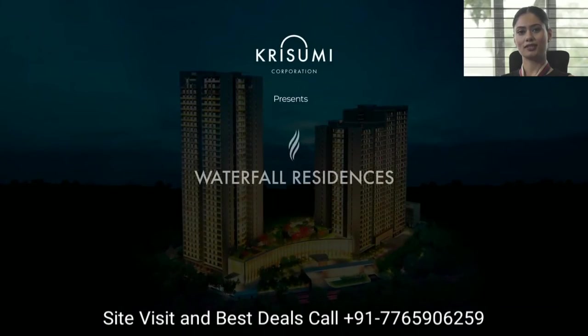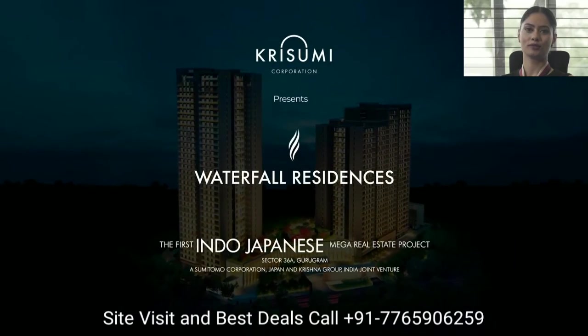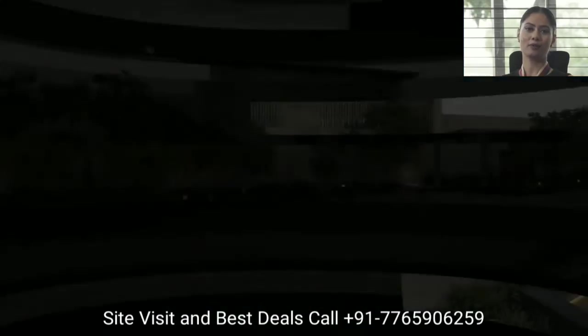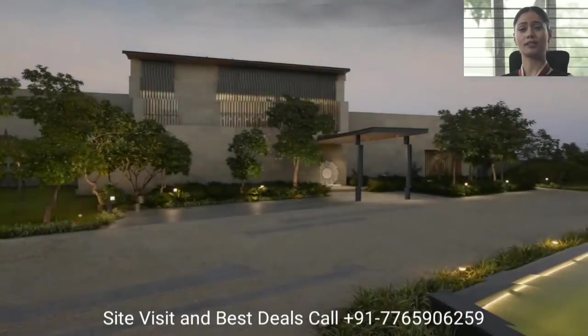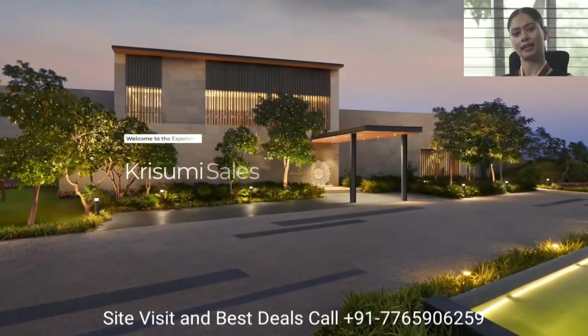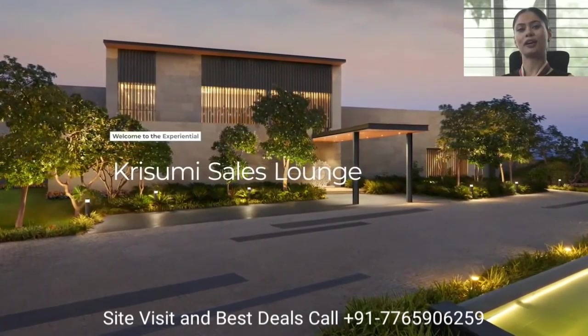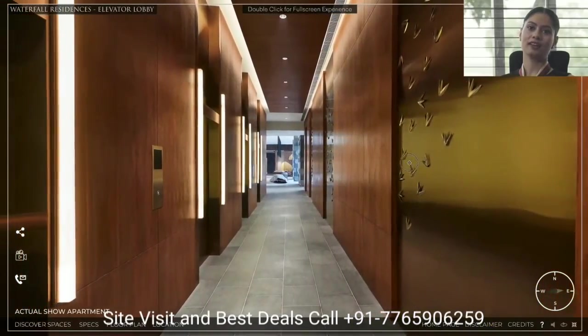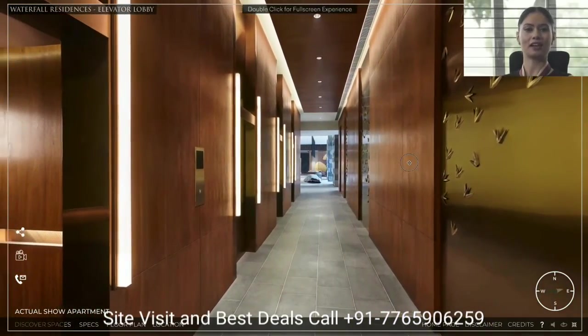Krisumi Waterfall Residences are beautifully designed homes focused on the main elements of life — sunlight, air, and water. Designed by Japan's number one architect Nikken Sekkei, and construction by our construction partner Tata Projects. As we arrive into the aesthetically designed entrance lobby.